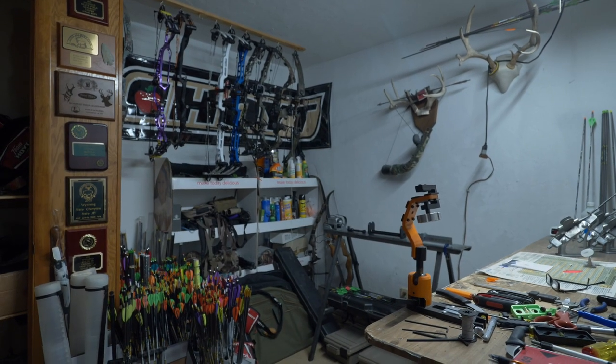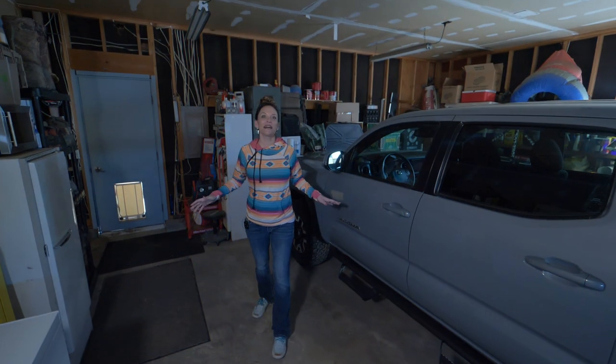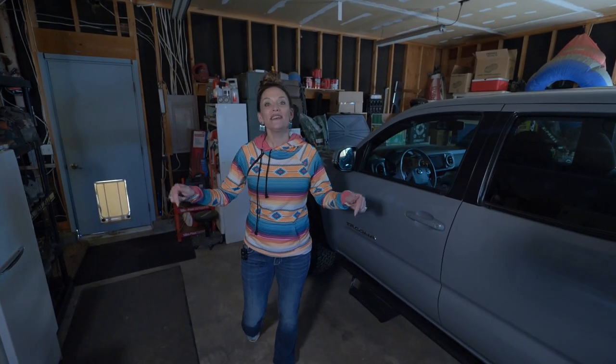This room is currently being used as a man cave but could also be a bedroom. We're standing in the double car garage that's attached to the home.